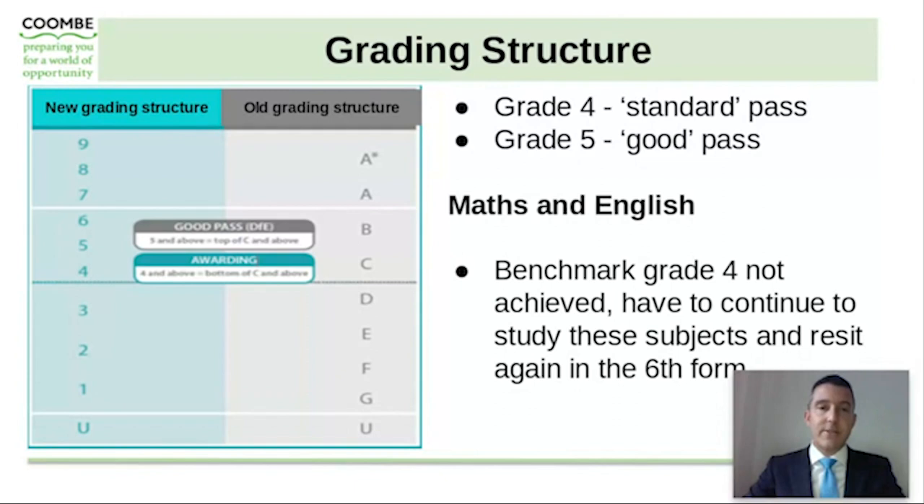The grading structure, as can be seen in this graphic with the new grading structure on the left hand side and the old grading structure of A star to G on the right, shows that Grade 4 is now the standard pass at GCSE and a Grade 5 is now classed as a good pass, sitting between the old B and C grade. In Maths and English the benchmark of a Grade 4 is very important, as if this is not achieved then students will have to continue to study these subjects and re-sit exams during the course of the sixth form.